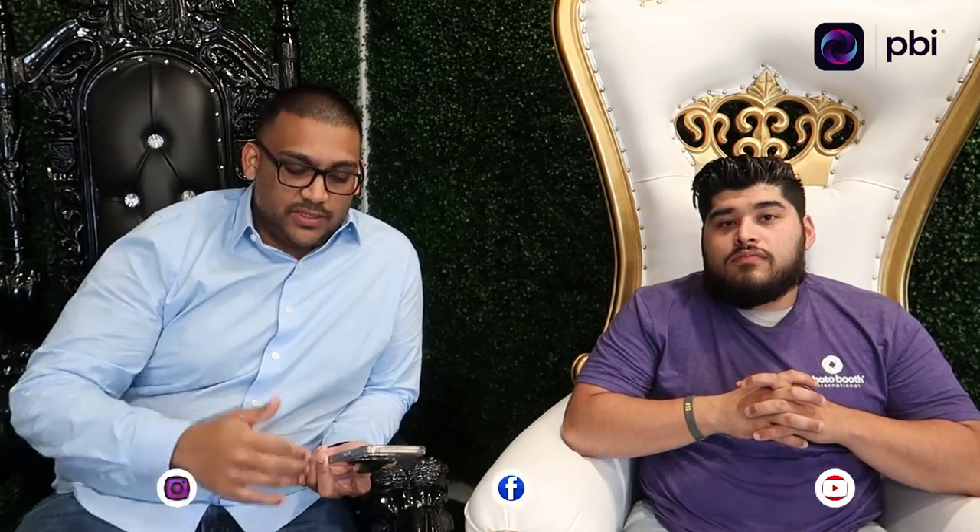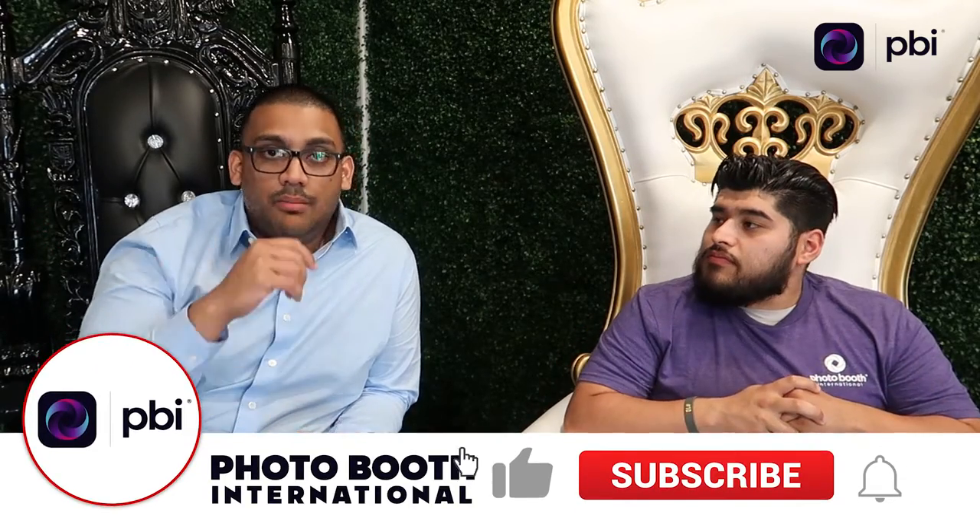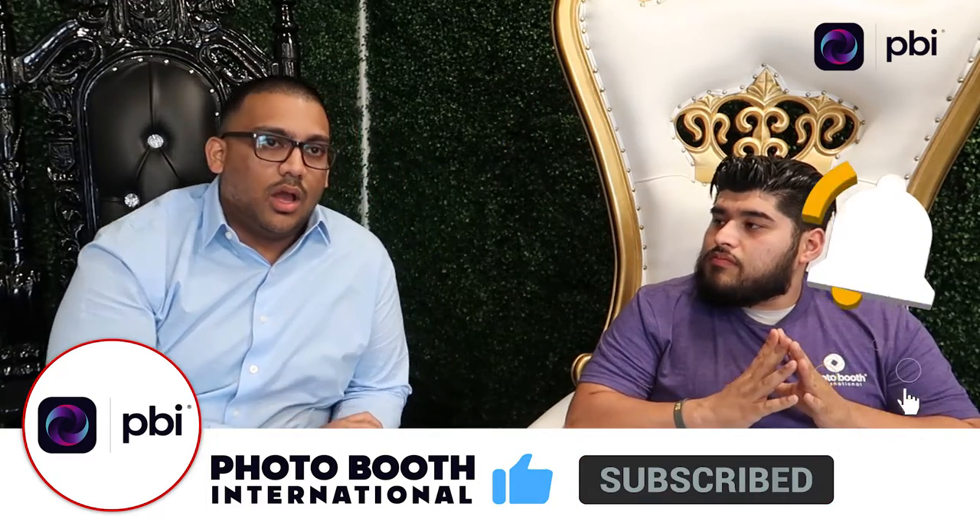We're going to make sure that you're very prepared for your photo booth events and that your photo booth business is rocking. In the last month I did eight events and made a little bit over thirty-eight hundred bucks. We're in the business, we sell photo booths, and we do this day in day out. Give us a subscribe and a thumbs up, and comment below to let us know where you're watching from.